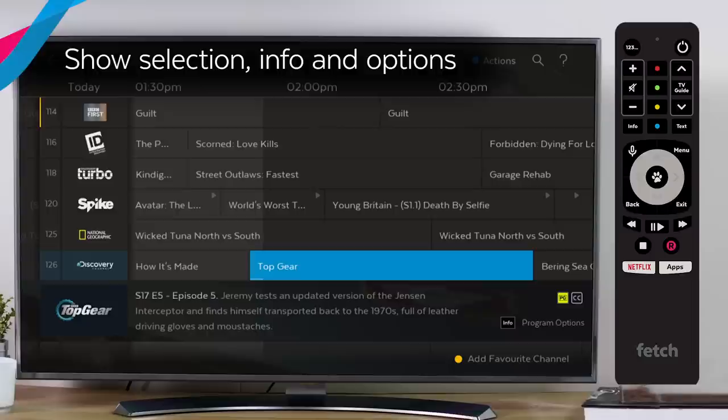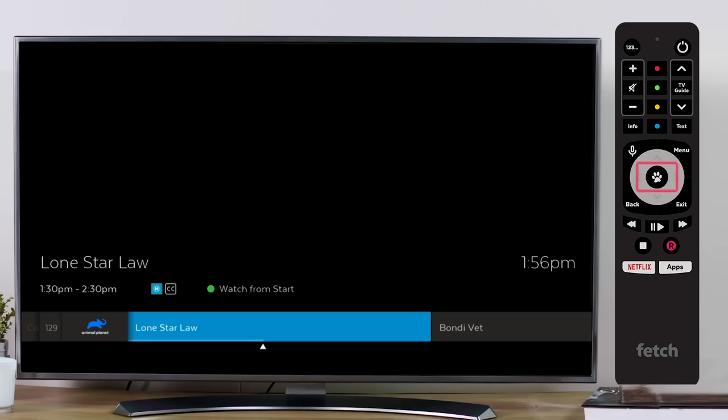The new Fetch TV Guide lets you access your channels faster. Pressing OK will now launch the highlighted channel straight away. You can then use the green button to watch from the start if you'd like to.